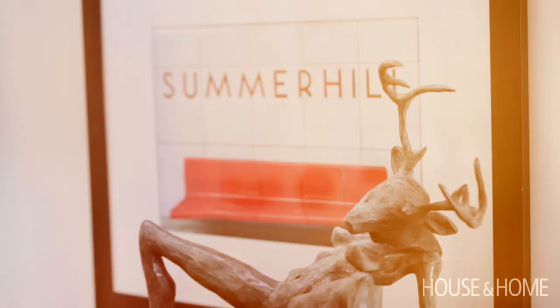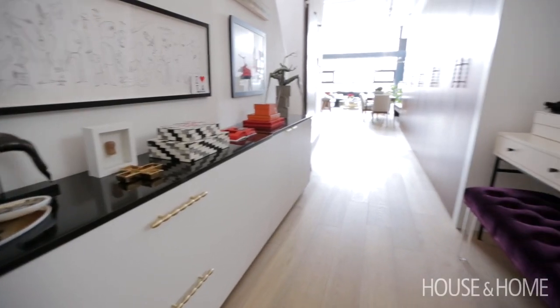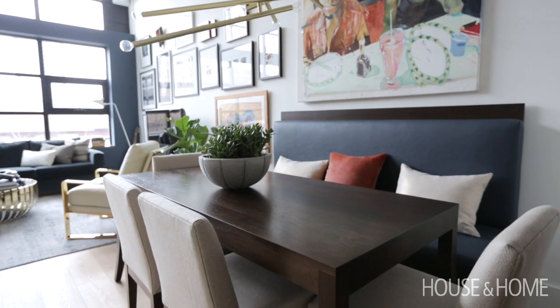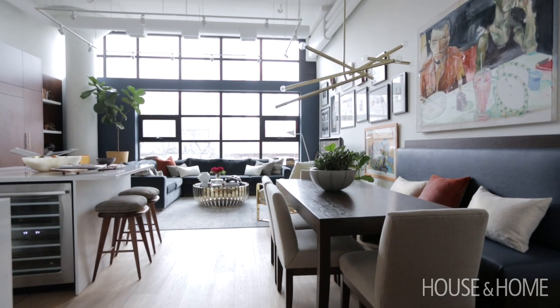Every time I walk through the door we have this feeling — we love the space so much. It's better than any hotel room we've ever stayed in, it's better than anywhere we've visited. We absolutely love walking in; it feels so dramatic and beautiful and vibrant.